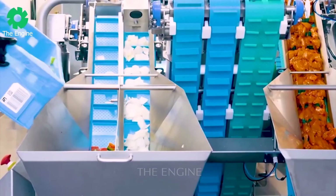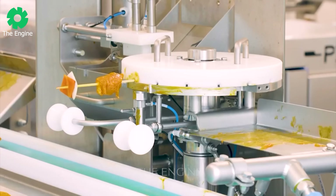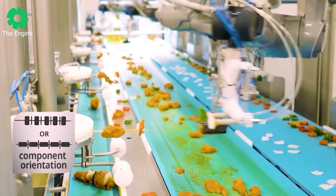Remarkably, robots can do everything — even skewering grilled meat can be done by non-human hands. It's truly magical.